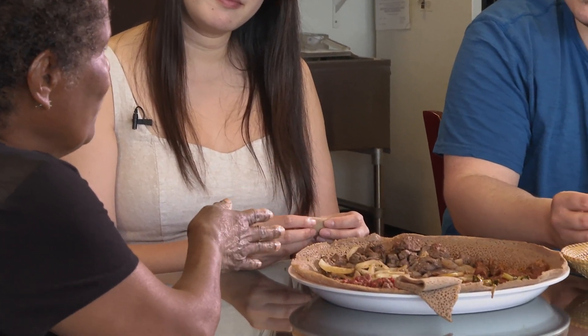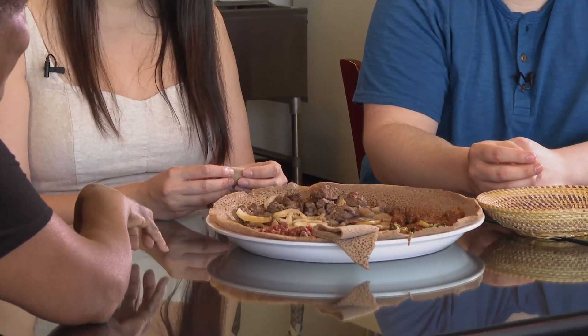Normally when we make the kitfo, we always have gomen to go with it. And then on the side we have homemade curry cheese. So those three always go together — that's what it's normally served.